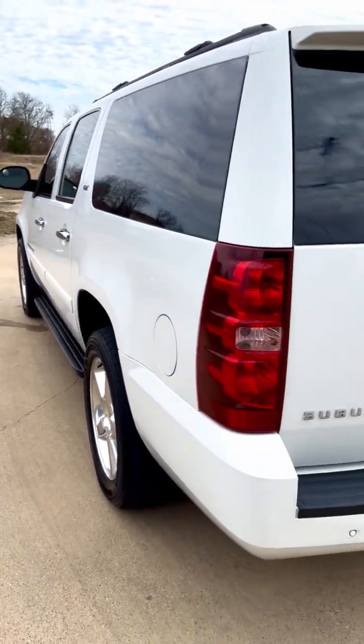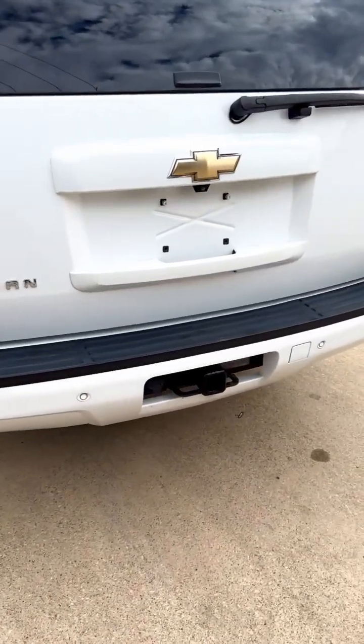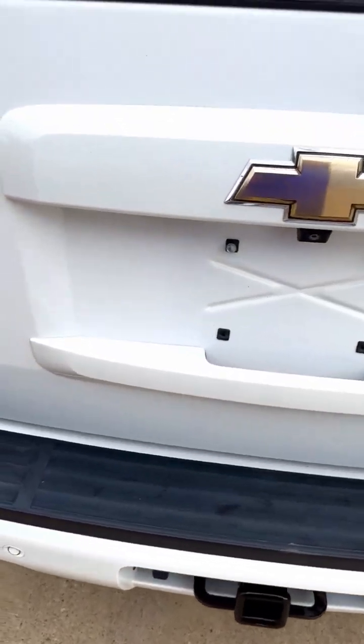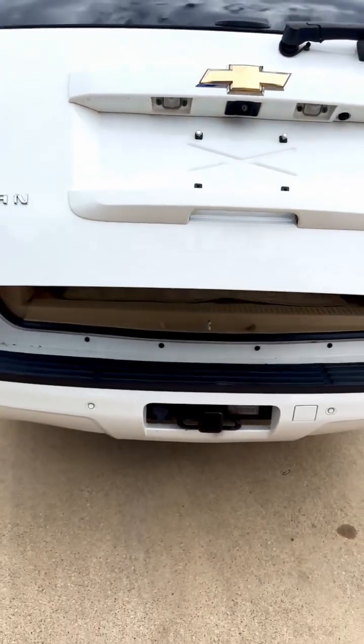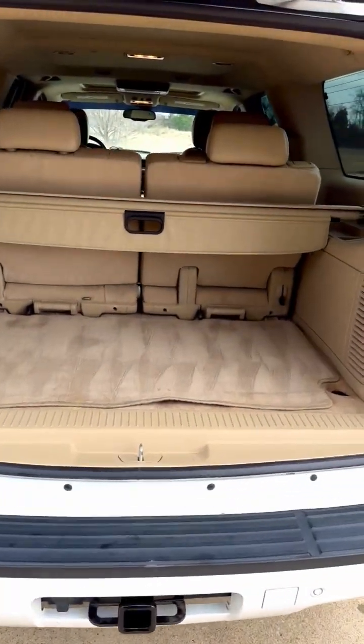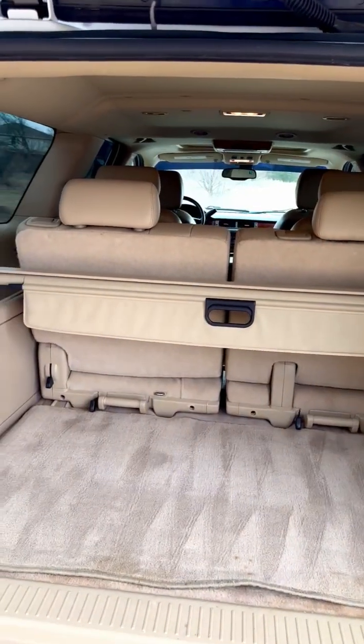You won't even find a door ding on this thing. It has a tow package, power row liftgate, and power folding third row.